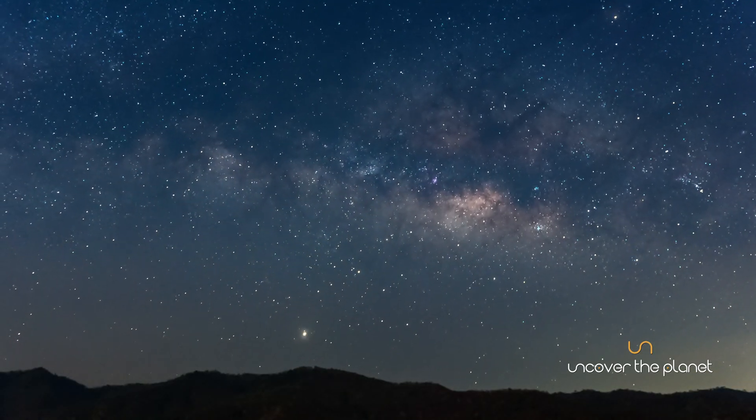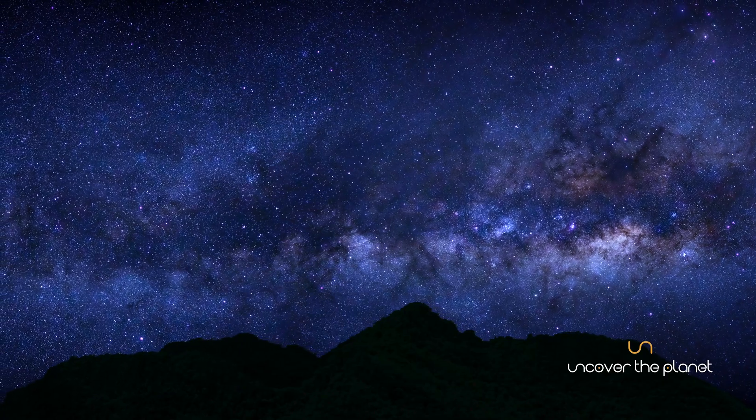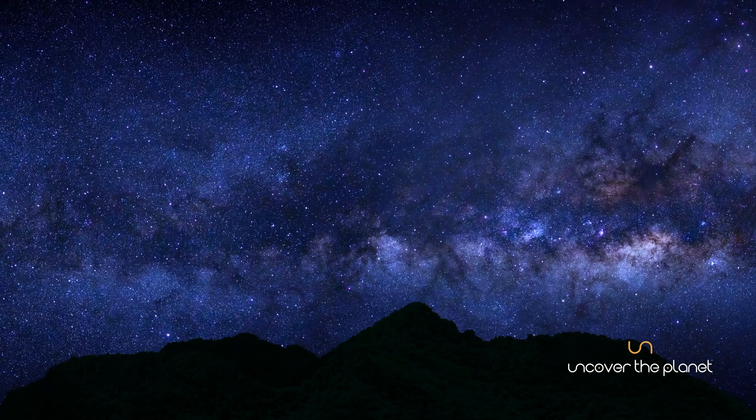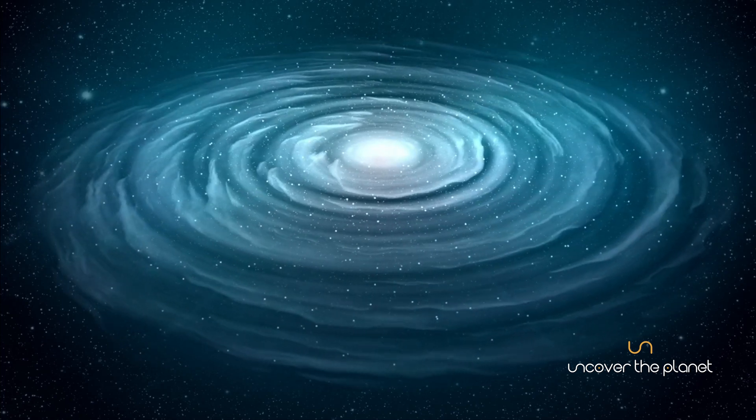But what exactly is the Milky Way, and how did it come to be? The Milky Way is a barred spiral galaxy characterized by a central bar-shaped structure composed of stars with spiral arms